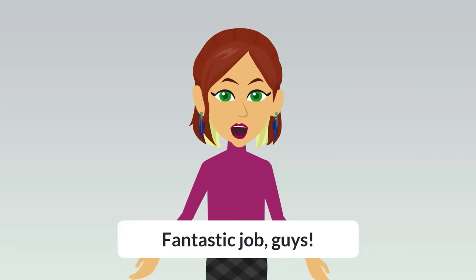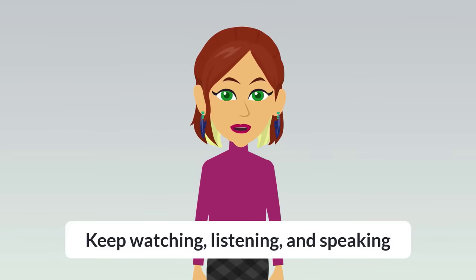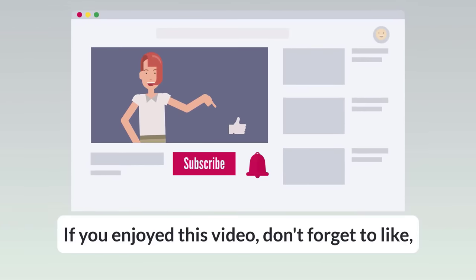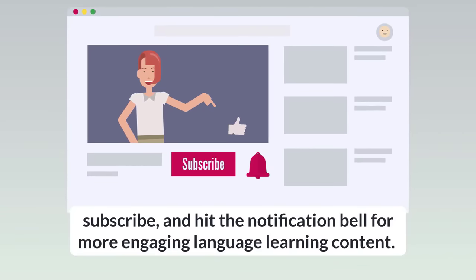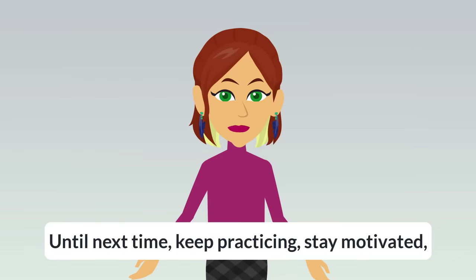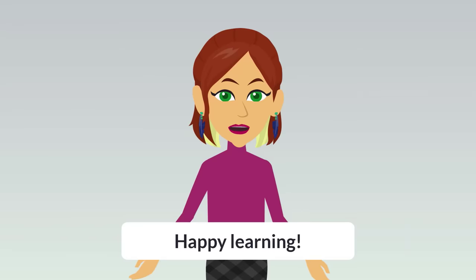Fantastic job guys, you've completed our immersive English speaking practice session. Keep watching, listening, and speaking. Your dedication will undoubtedly lead to remarkable progress. If you enjoyed this video, don't forget to like, subscribe, and hit the notification bell for more engaging language learning content. Until next time, keep practicing, stay motivated, and enjoy your journey to English fluency. Happy learning!